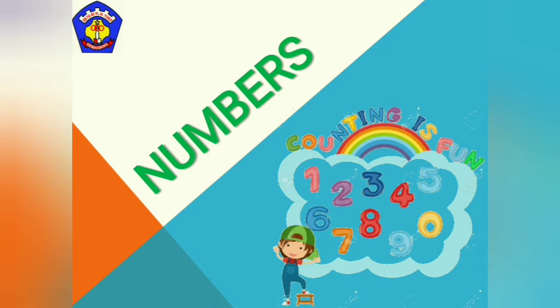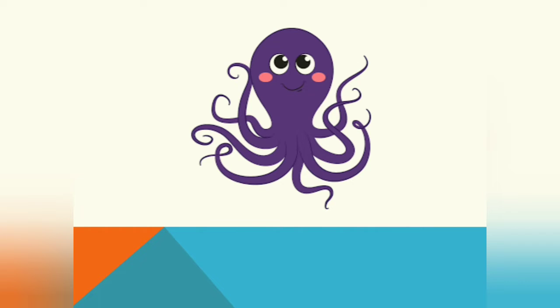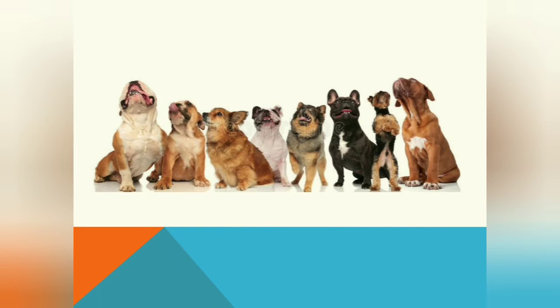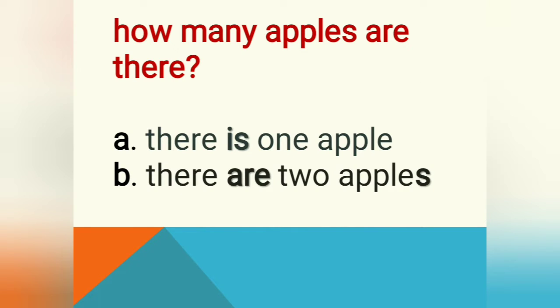First of all, I need your help to count this green balloon. Can you count it? How many balloons are there? Yes, of course, it's only one balloon. Next, can you count? How many balloons are there? One, two, three, four, five, six, seven, eight — yes, so there are eight balloons. Good job! Next, how many octopuses are there? Yes, only one octopus. How about these — how many dogs are there? Yes, there are eight dogs!